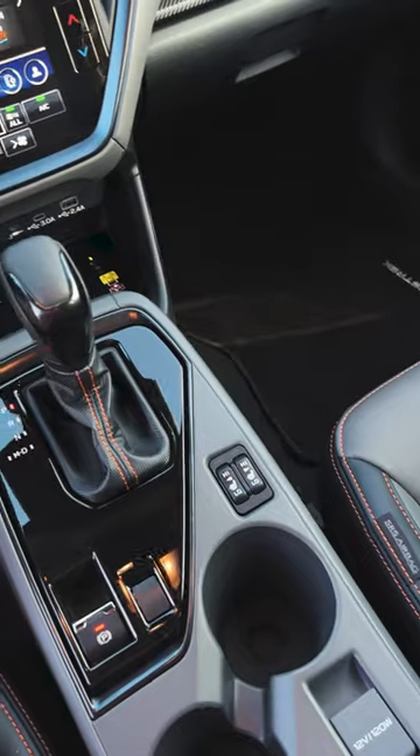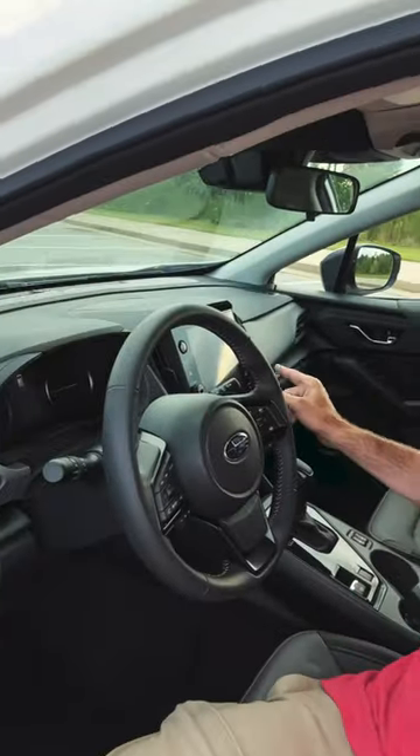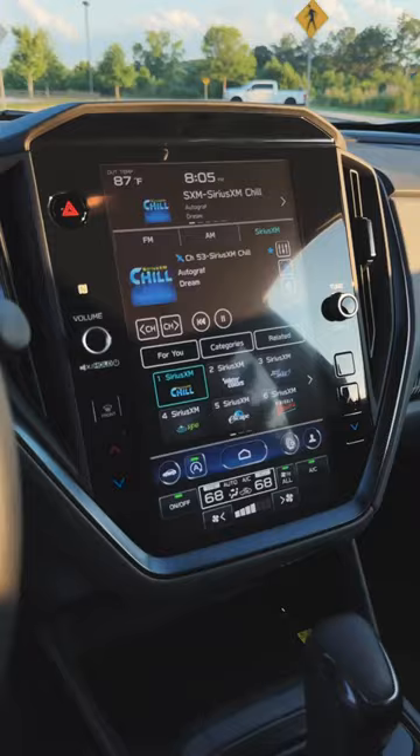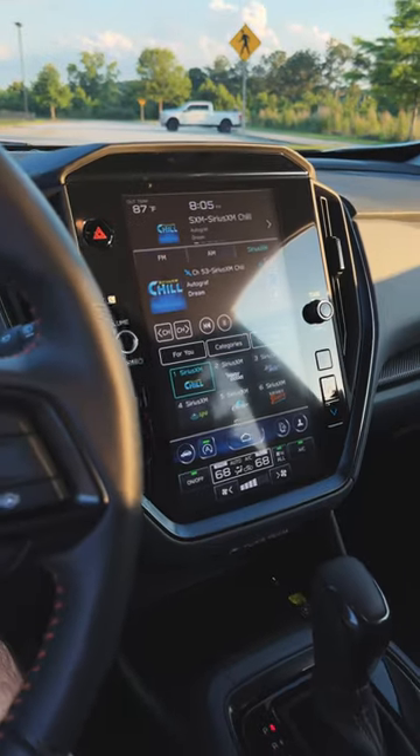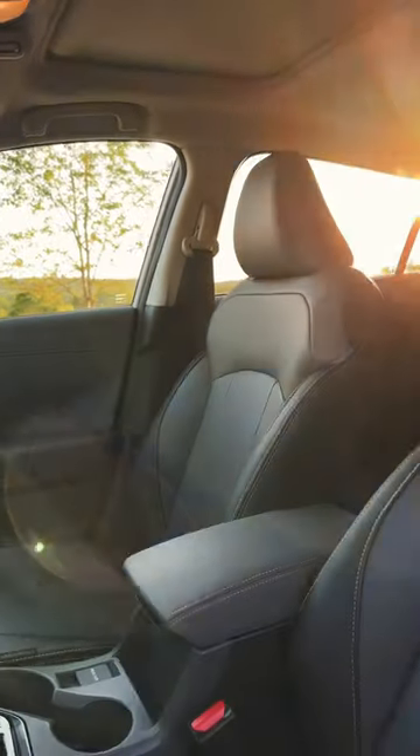But after two weeks, it is very functional, and now I think I kind of love it. The 11-inch vertical display is not going to knock your socks off, but it's a well-put-together black plastic, and these seats are incredibly comfortable.